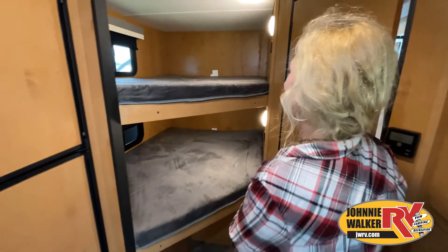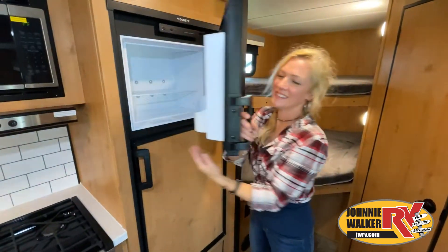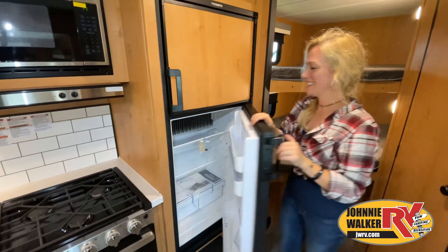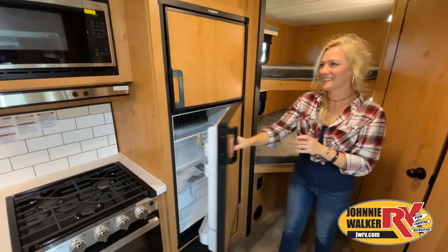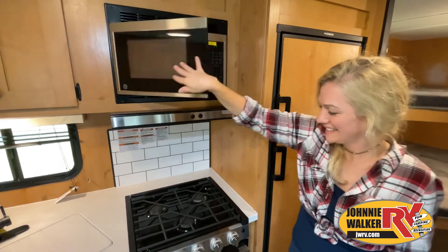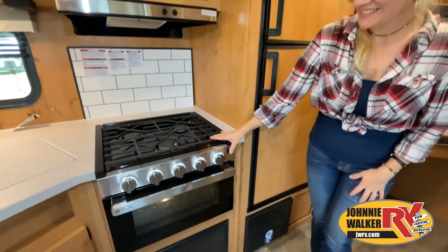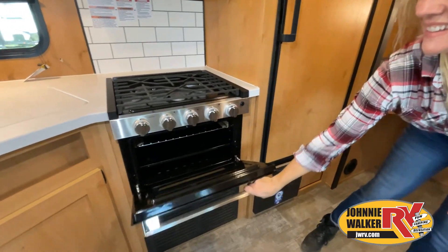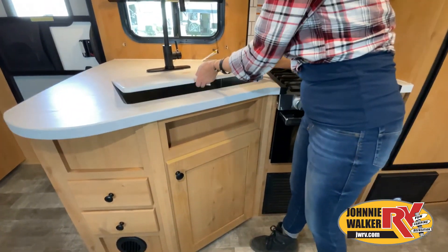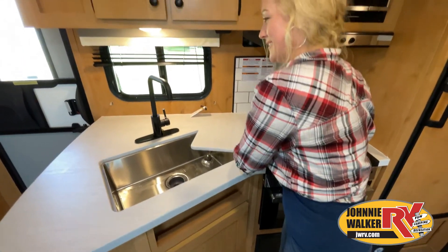While watching this video, take note of the innovative ways the manufacturer has used every possible space for storage and practicality. But there are many features not shown, and we also don't have the time to show all of them in this short video. You really have to come in and see this RV to fully appreciate all this Johnny Walker RV has to offer.